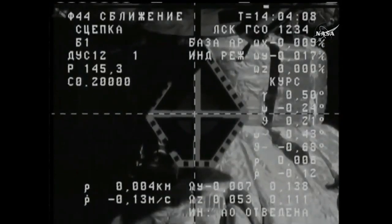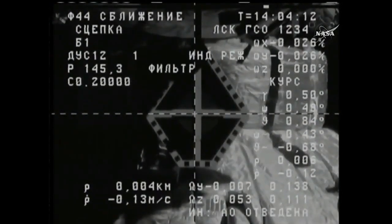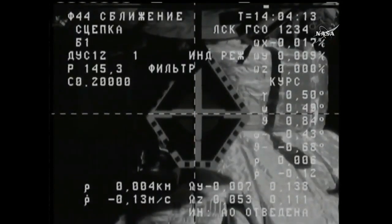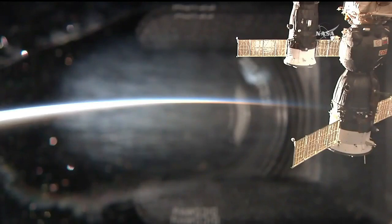We have contact. Contact and capture. Mechanical capture. Contact and capture confirmed. Docking confirmed at 6:04 a.m. Central Time, 7:04 a.m. Eastern Time.